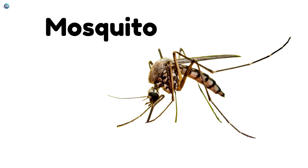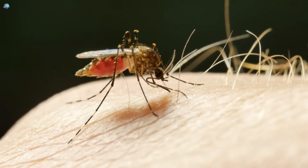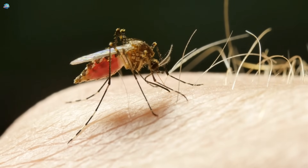Mosquito. Mosquitoes are small and love to buzz near your ears. Some of them bite to sip blood.